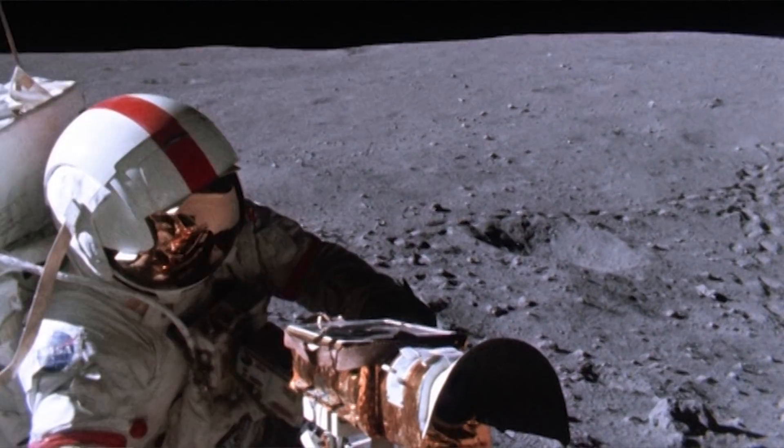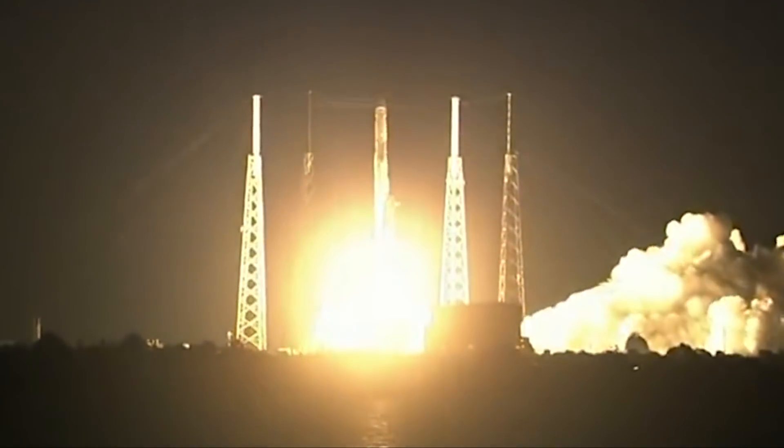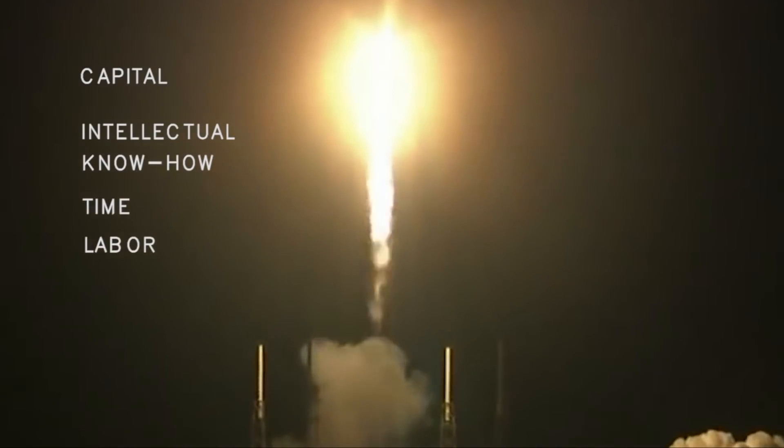One obstacle is the extraordinary cost. Each rocket launch requires an enormous effort and a great deal of resources, such as capital, intellectual know-how, time, labour and material.